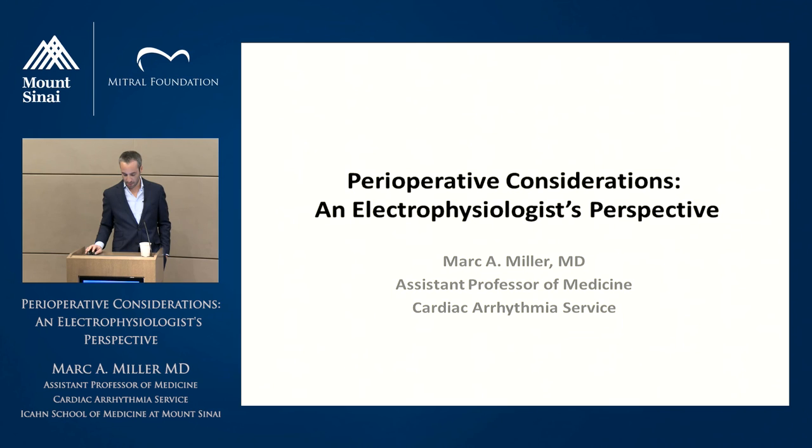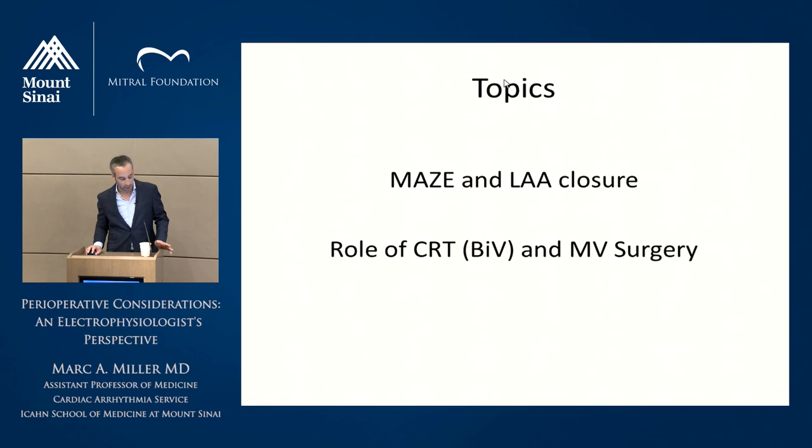I'm going to get started. My name is Mark. I'm one of the EPs here at Mount Sinai, and I've been asked to talk about perioperative considerations from an electrophysiologist's perspective. I was going to talk about maze and left atrial appendage closure, and then the role of CRT, or potential role of CRT, in mitral valve surgery.